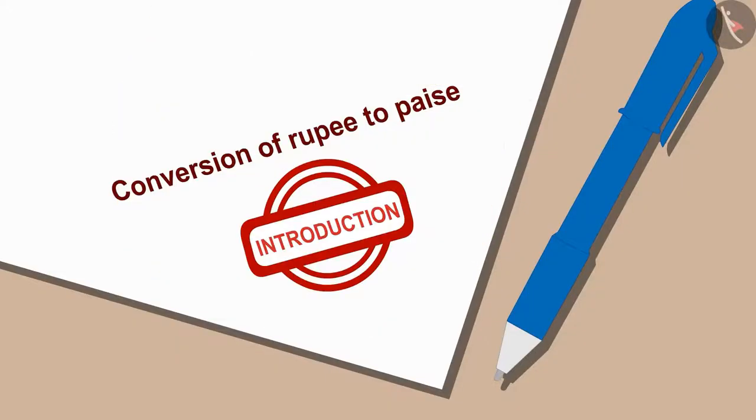Children, today we will learn to convert rupees into paise.